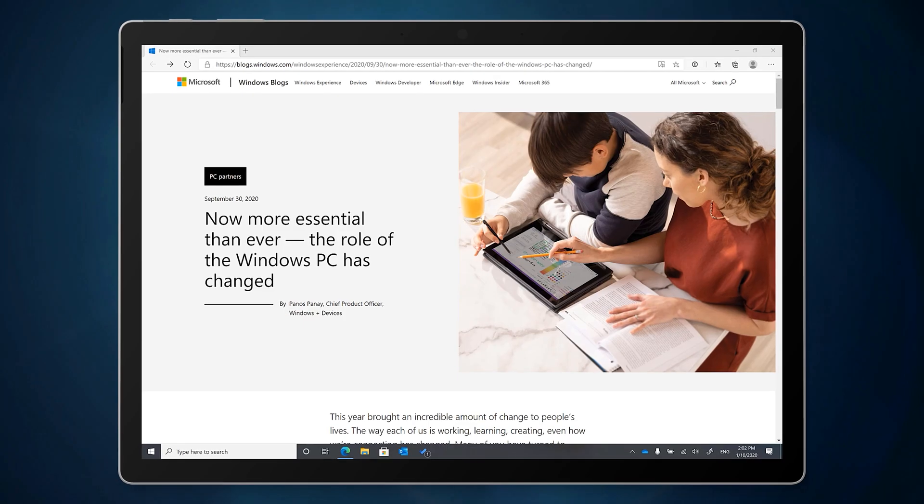There was a big announcement last night from Microsoft for Surface Pro X owners. You could be forgiven for missing it altogether — it's kind of buried in Panos Panay's latest blog post on the Windows blog.